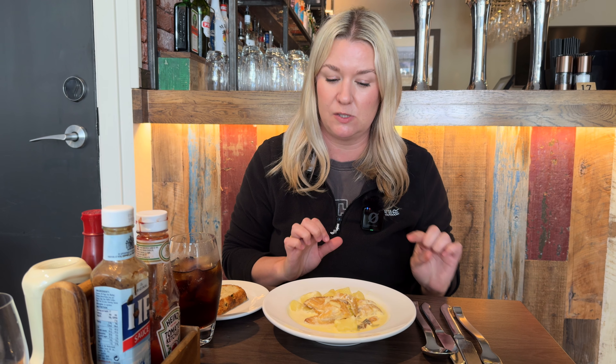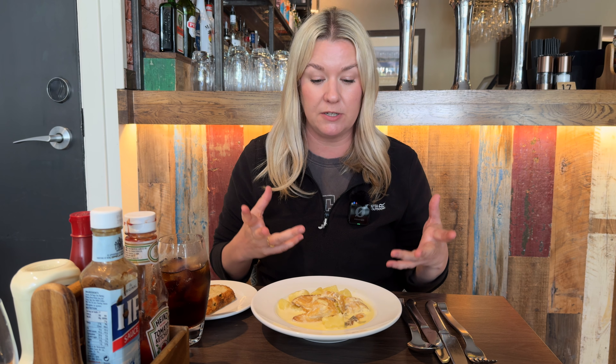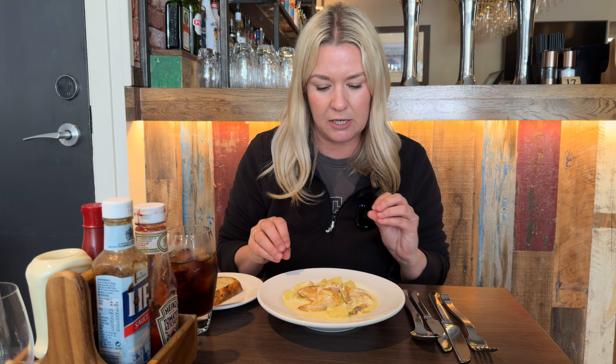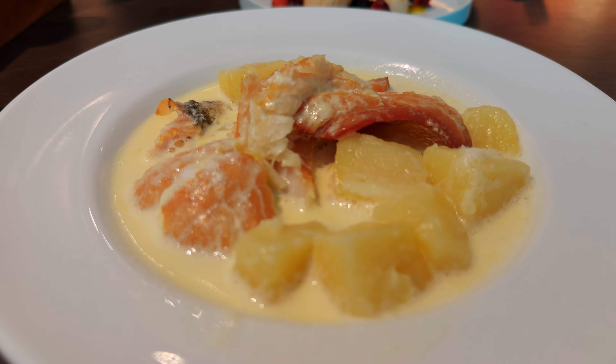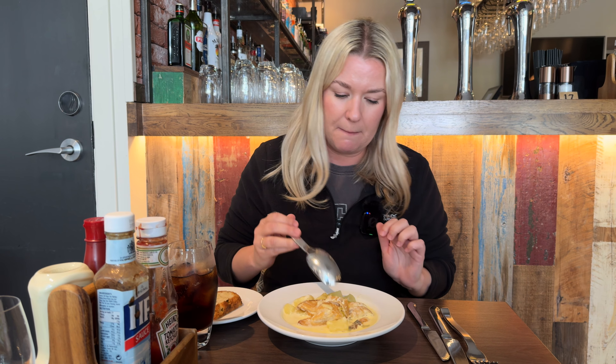The Cullen Skink has arrived. If you're not familiar with this soup — we just learned this too — it was originally made with beef shin, but when this area came on hard times they couldn't afford the beef shin, so they turned to locally smoked haddock. It's a creamy kind of broth with potatoes and the smoked haddock. Last time we had this it had a bunch of herbs and different things, but this looks different.